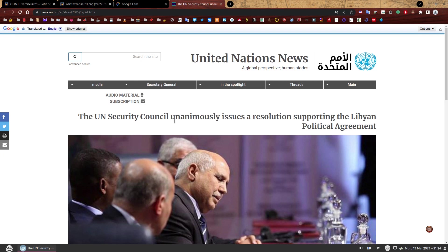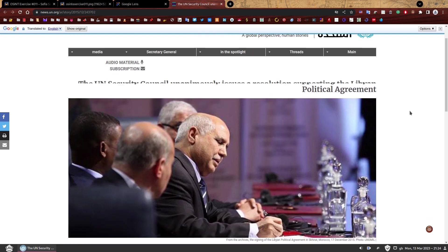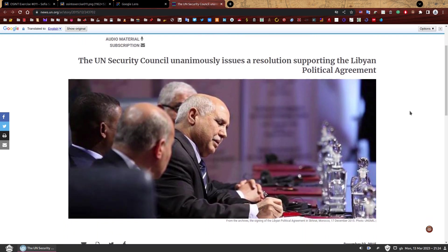It says: the UN Security Council unanimously issues a resolution supporting the Libyan political agreement. We have a caption — I love captions, they always give so much information. It says: from the archives, the signing of the Libyan political agreement in Skhirat, Morocco, 17 December 2015. So that's great — we have an event. We know this event happened in Morocco in that city, we know there was a Libyan political agreement, and we know the date: 17 December 2015.